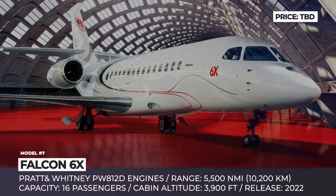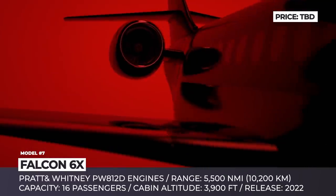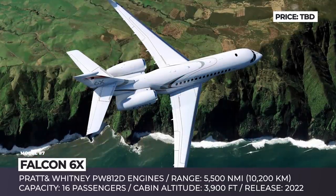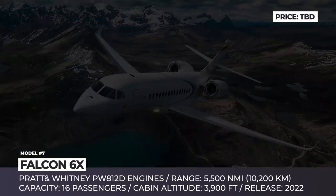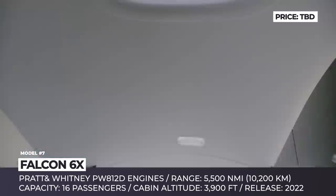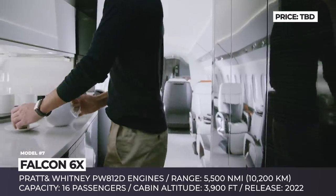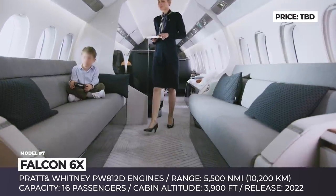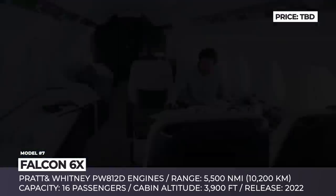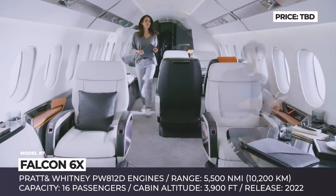Falcon 6X. The development of this aircraft dates back to 2013, when Dassault first revealed their 5X business jet powered by a pair of Safran Silvercrest engines. However, after experiencing continuous issues with these turbofans, which led to years of delays, the company decided to abandon the project in favor of the new 6X aircraft, which uses the same fuselage design but gets two PW812D engines from Pratt & Whitney Canada. This Falcon will be able to travel for 5,500 nautical miles, so its large cabin has been specifically designed to make passengers feel at home during 12-hour flights.